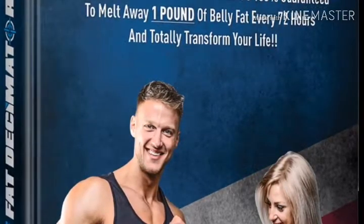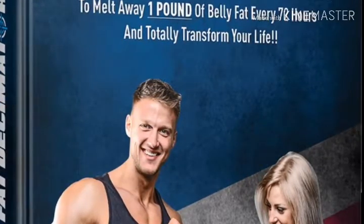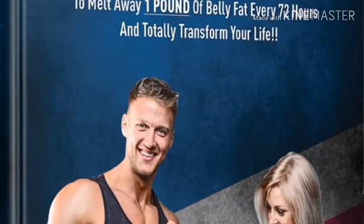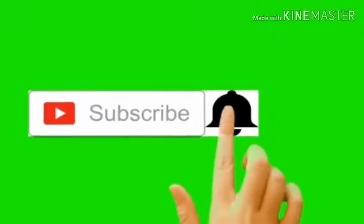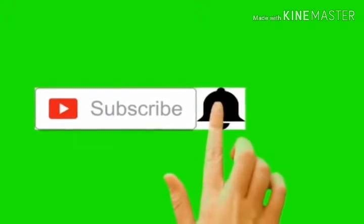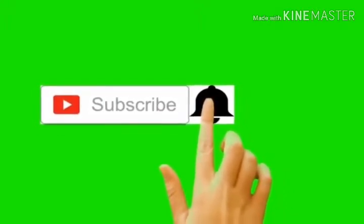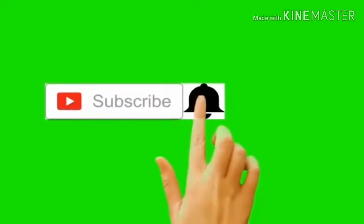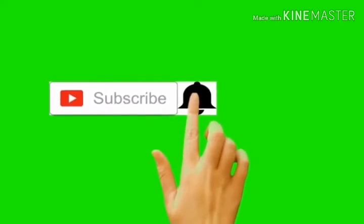If you want to buy this product with a $20 discount, check the link in the description — just click the link and get the $20 discount right now. If you got value from this video, please subscribe to my channel, press the bell icon, and I'll see you guys in the next video. Bye for now, thank you.